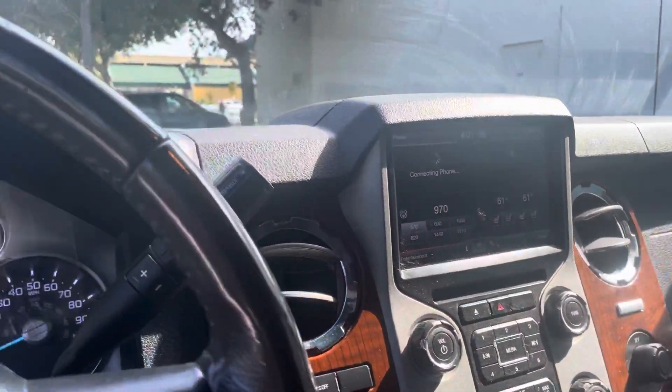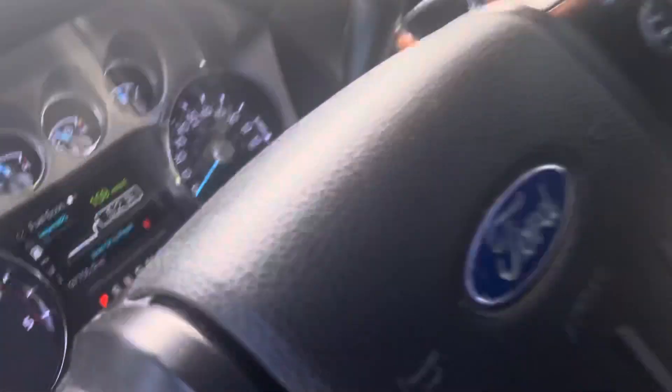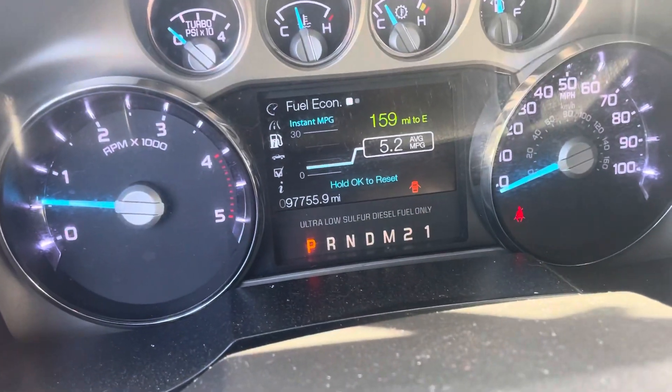AC blows ice cold. That is your exhaust brake, your 4x4. These are the miles — 97,755. Let's pop the hood.